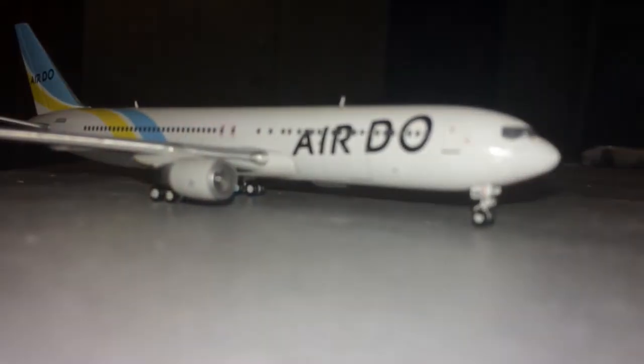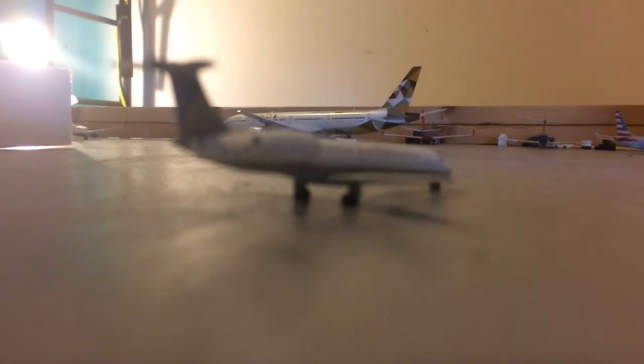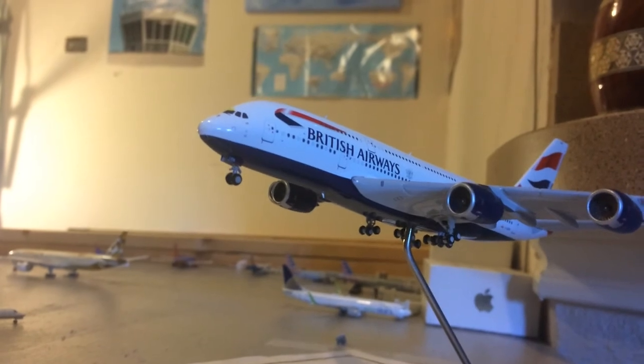Moving on here to the taxiways. Right here we have an Erdo 767-300. This aircraft is just taxiing to the gate, stopped over in Anchorage, originated in Tokyo at Haneda Airport. By the way, this airport update does contain subscriber routes. Right here we have a United Express Embraer ERJ-145. This aircraft just came in from Central Florida International Airport, or Aviation Footballers Airport. On final approach right here, we have the British Whale Airbus A380-800, just coming in from London Heathrow.